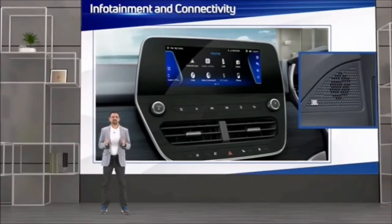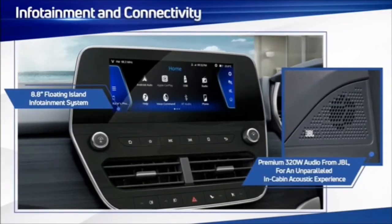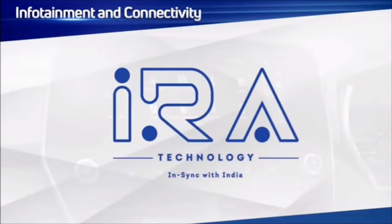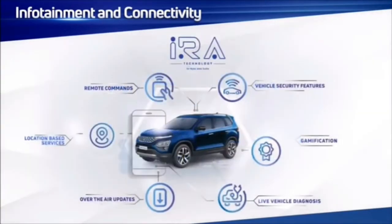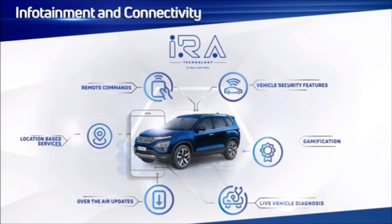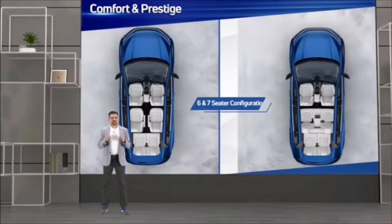Infotainment has been a pillar for Tata Motors for the last few years. We introduced high-quality branded audio and took the game forward with a connected car pack made specifically for Indian usage patterns — iRA Connected for India. It is now time to introduce iRA to our Omega Arc products. iRA brings a wide range of extremely useful safety, gamification and vehicle diagnostic-oriented features to the Safari.